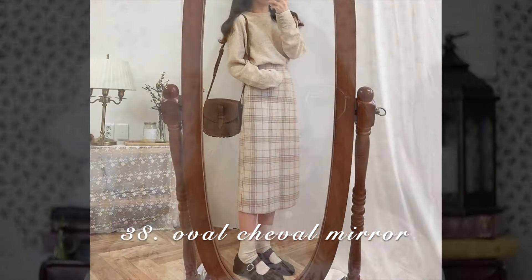A standing oval mirror — I think it's actually called a swivel mirror. I had to mention this because it could fit so perfectly within a corner, against a wall, in many different spaces where you don't have a lot of room. It really does tie the space together. I do want to get one of these eventually but I haven't found one just yet.